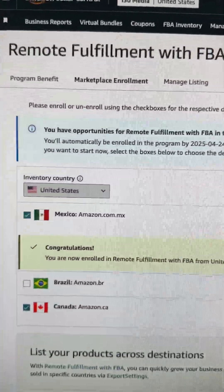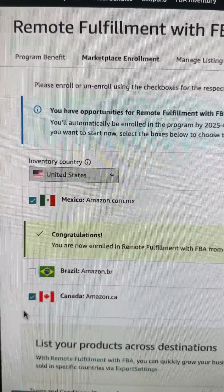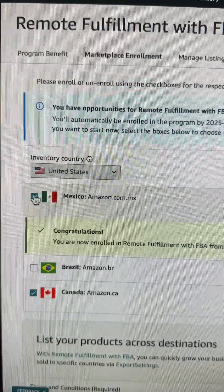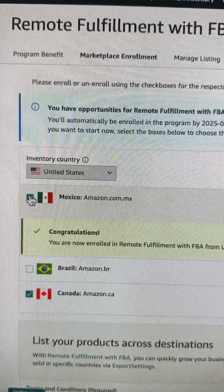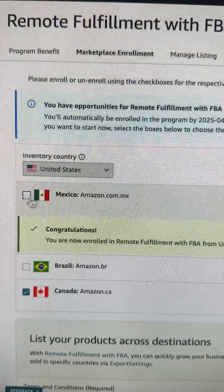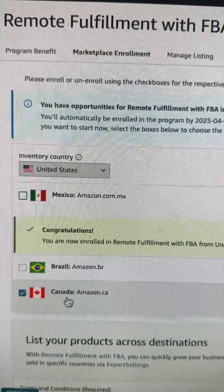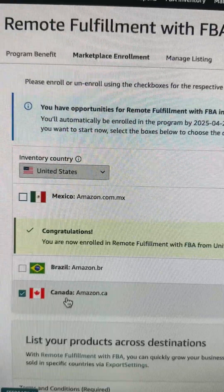Click the link that says 'opt out' and you'll come to this particular page, which shows the markets you're enrolled in. What I recommend is that you uncheck the markets you do not want to sell to. For instance, I don't want to sell to Mexico. I may not want to sell to Canada because right now there's a big problem with selling U.S.-made goods in Canada, but I'll come back to that later.